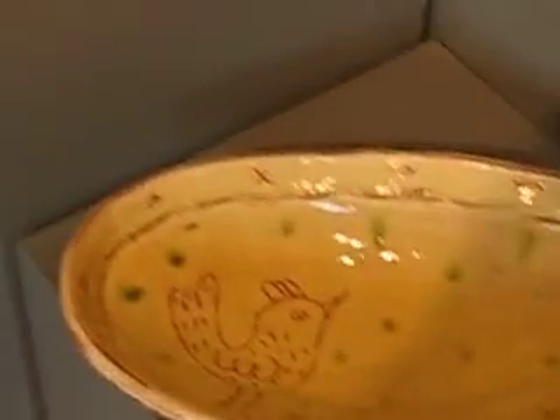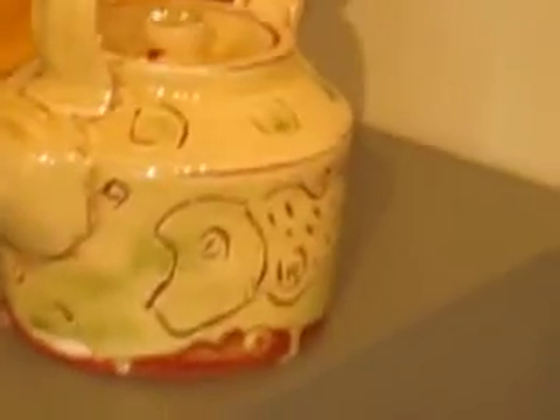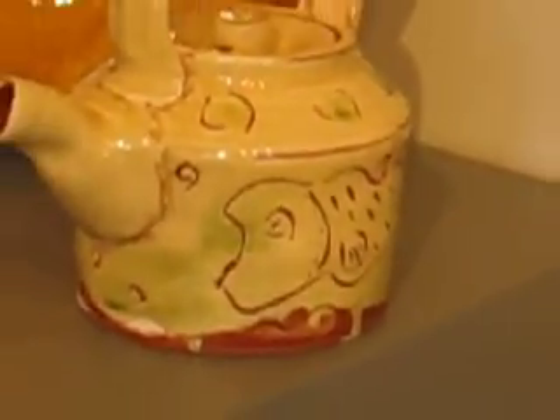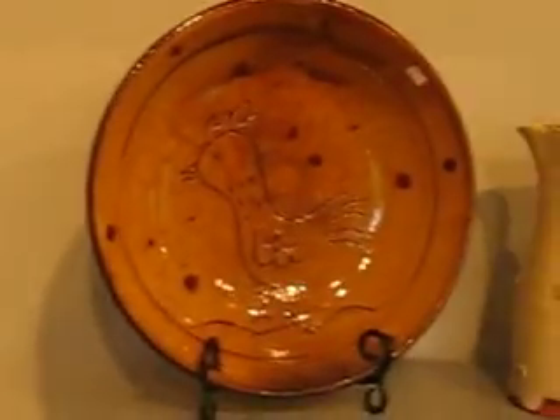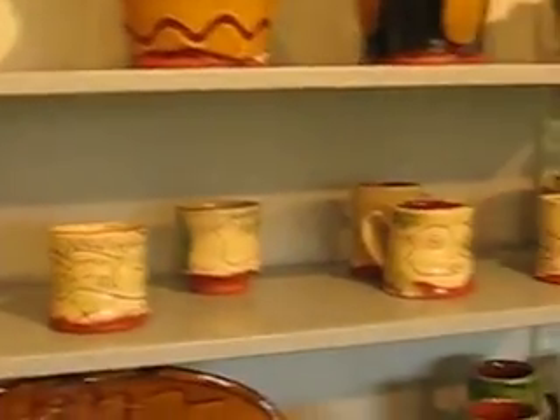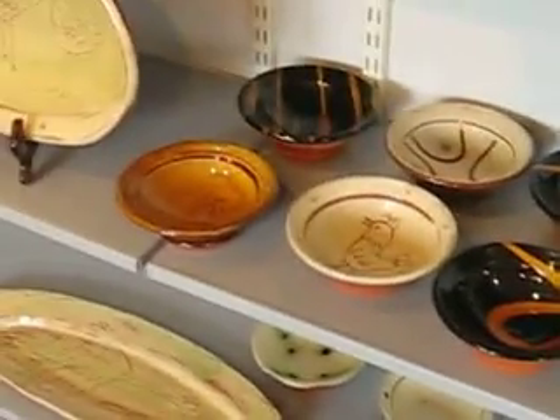And then a few more pots over here — candlestick holders, owls, teapot, the fish there, wrapping around. I am happy with all this. This will be the first time — well, sort of officially — the first time it has been shown here.